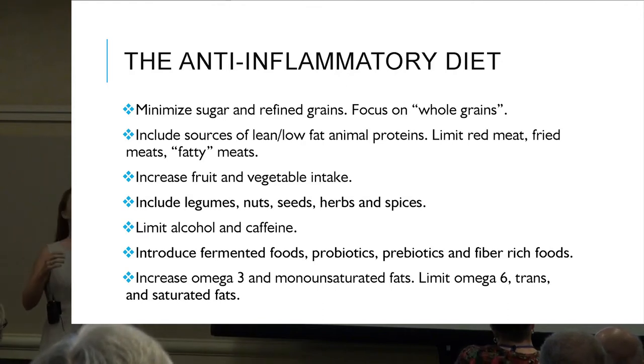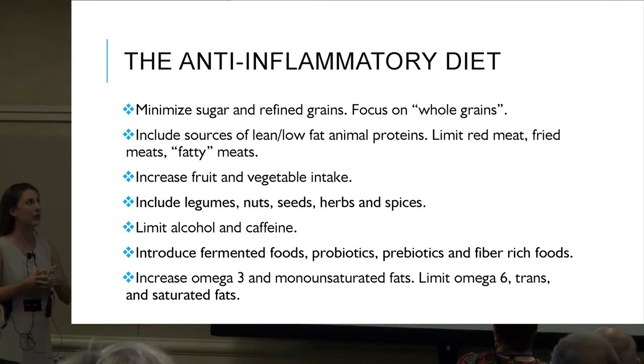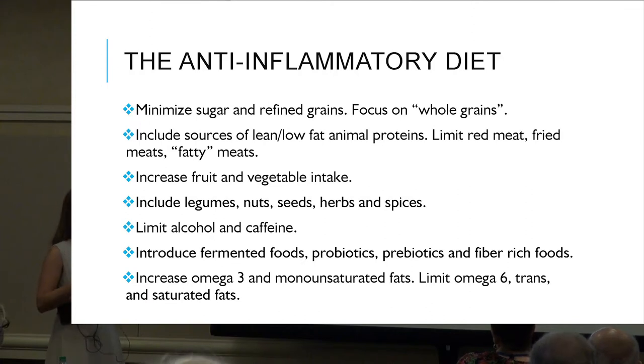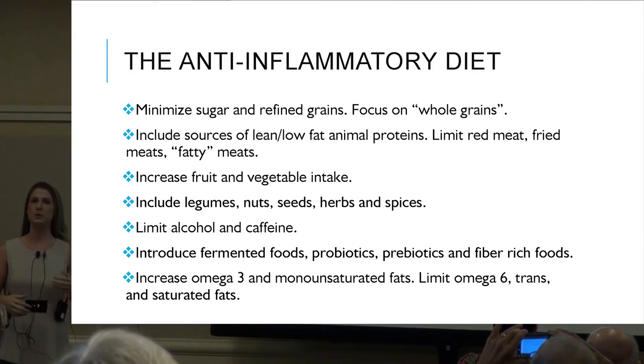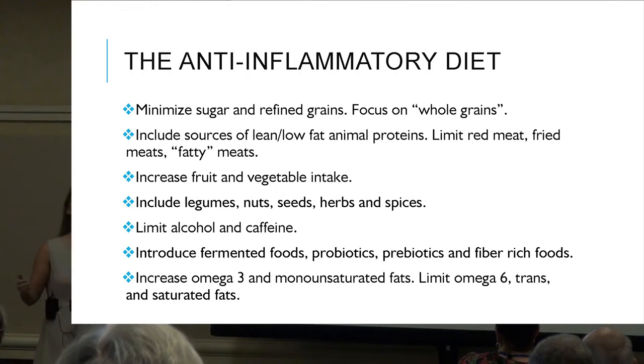What does an anti-inflammatory diet — synonymous with the Mediterranean diet — look like? Minimize sugar and refined grains, focus on whole grains; include lean low-fat animal proteins, limit red and fatty meats; increase fruit and vegetable intake; include beans, nuts, seeds, herbs, and spices; limit alcohol and caffeine; include fermented foods, probiotics, prebiotics, and fiber-rich foods; and increase omega-3 and monounsaturated fats while limiting omega-6, trans, and saturated fats.